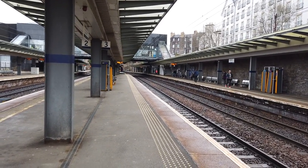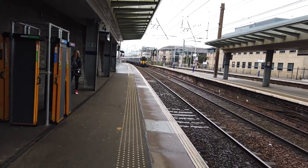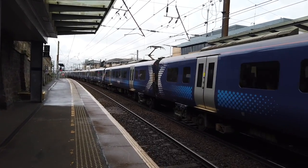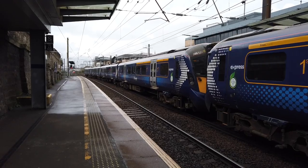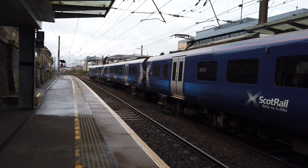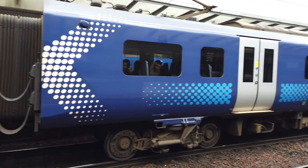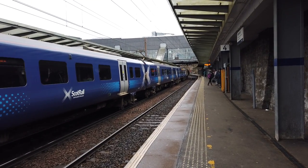Arriving now is the 11:28 ScotRail service running from Glasgow Queen Street to Edinburgh — 385117 — once again a service not advertised to stop here as it drops off passengers only. These 385s do look very sleek, they are brilliant trains. Off goes the service from Glasgow Queen Street to Edinburgh, next stop Edinburgh.